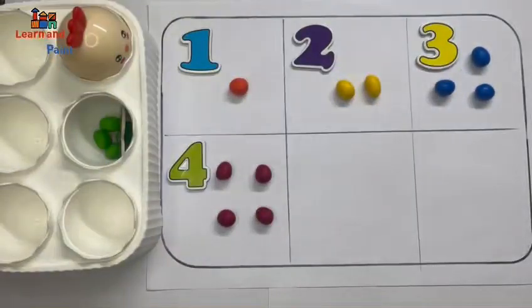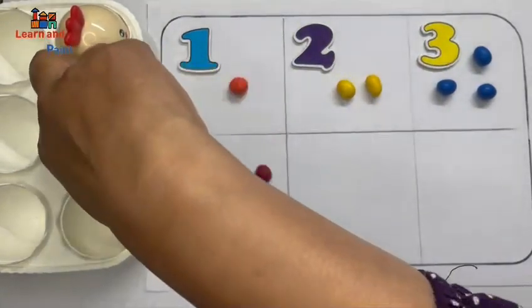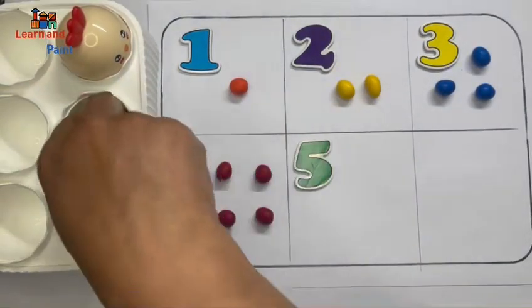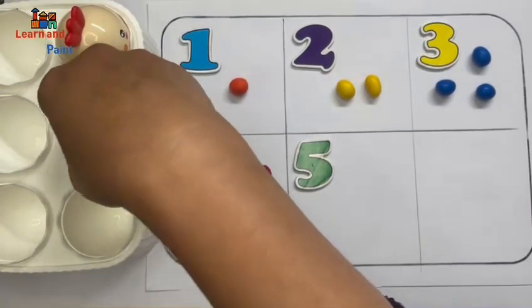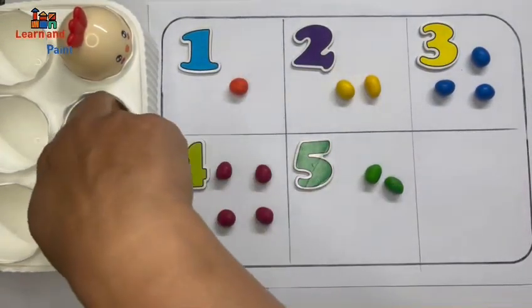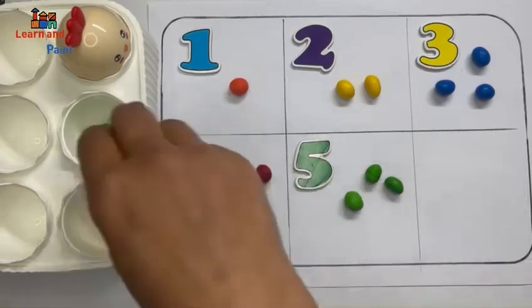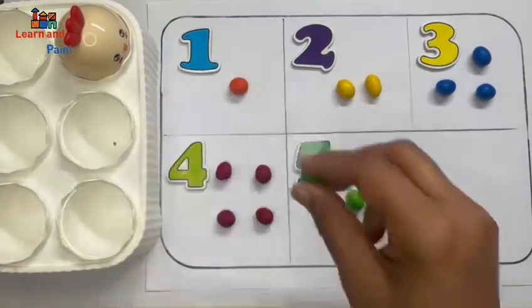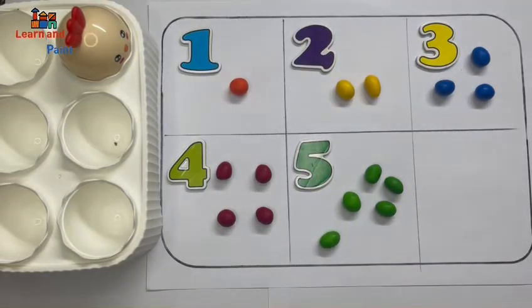Let's see where is five. It's the number five. It has one, two, three, four, five eggs. Five green eggs!